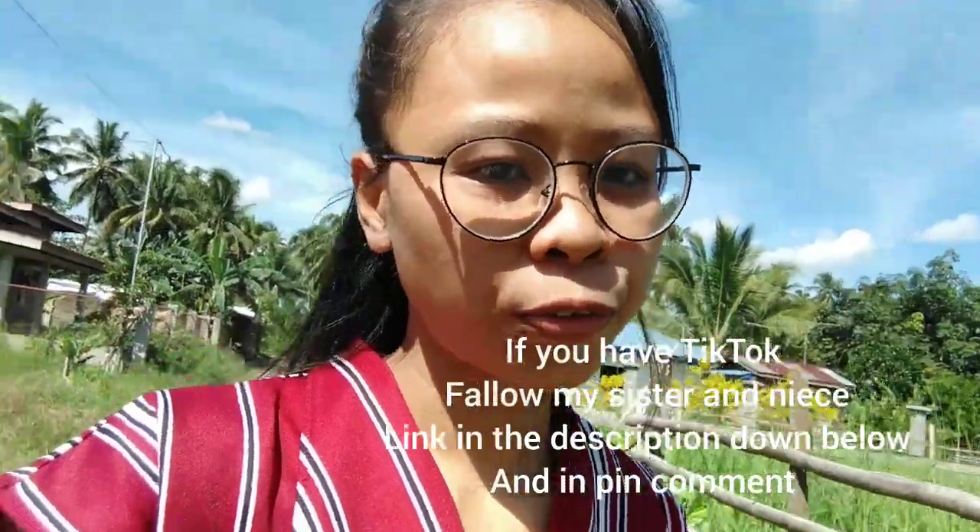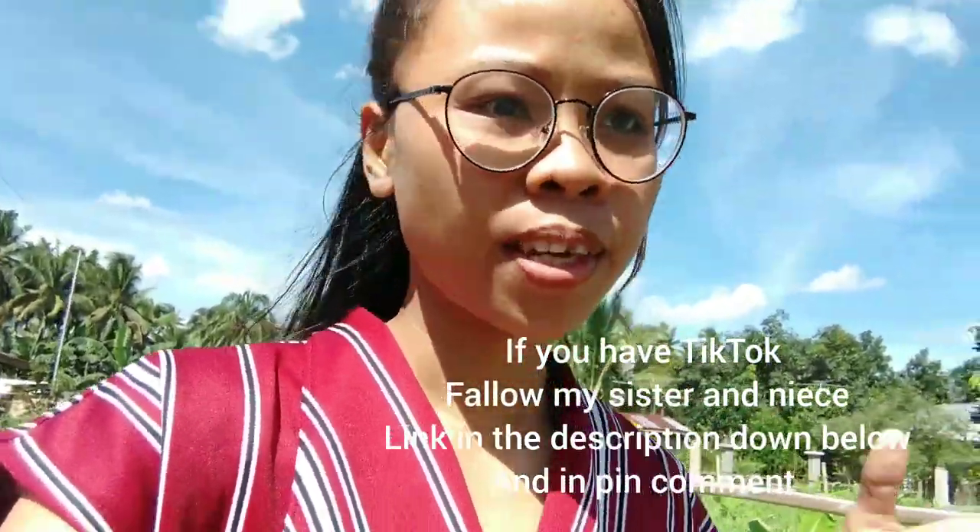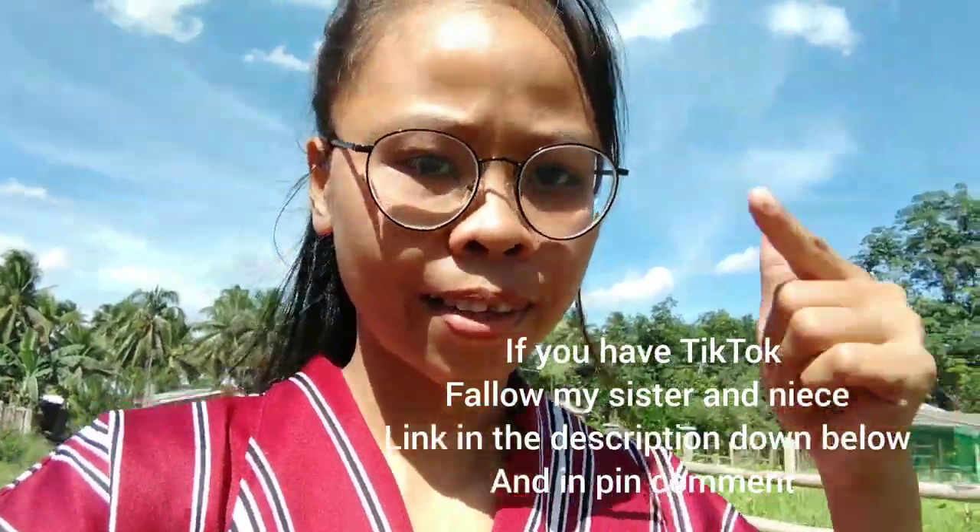I invite you to follow my sister Beberly on TikTok and also my niece Zia. I'll leave their links in the description down below and also in the pinned comment. I hope you support them too.